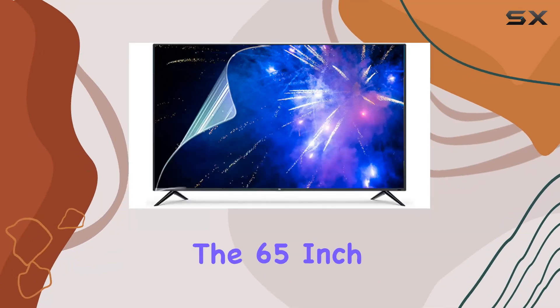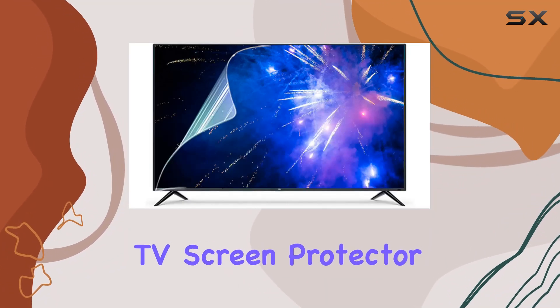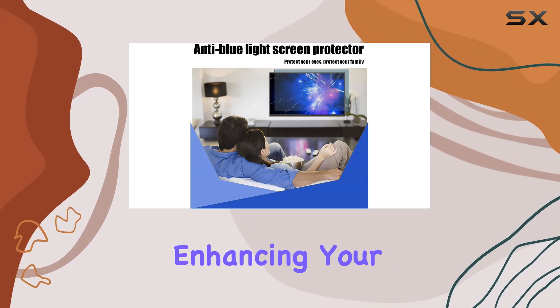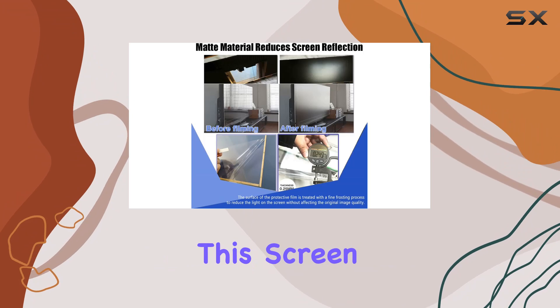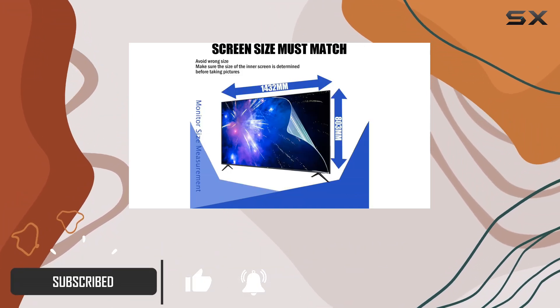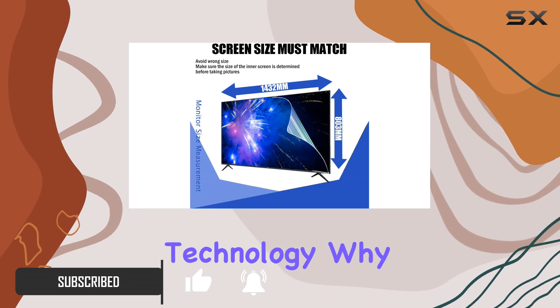Today, we're diving into the 65-inch TV screen protector by JCSKY, designed to safeguard your eyes while enhancing your viewing experience. This screen protector is not just a shield against scratches — it's engineered with advanced anti-blue light technology.